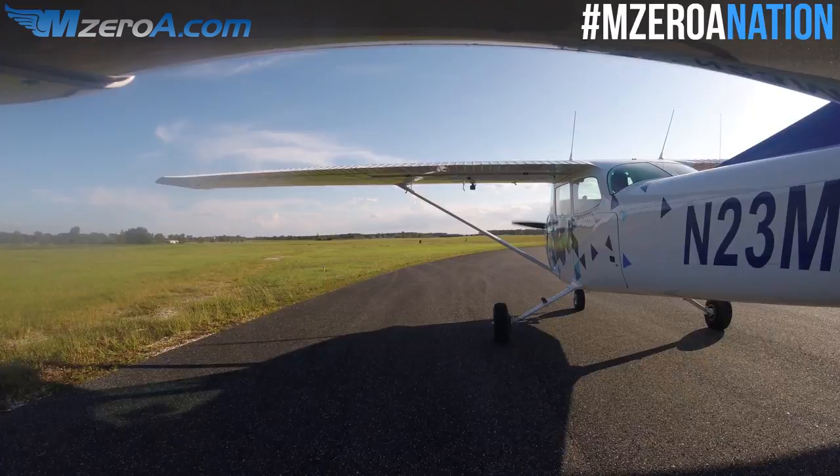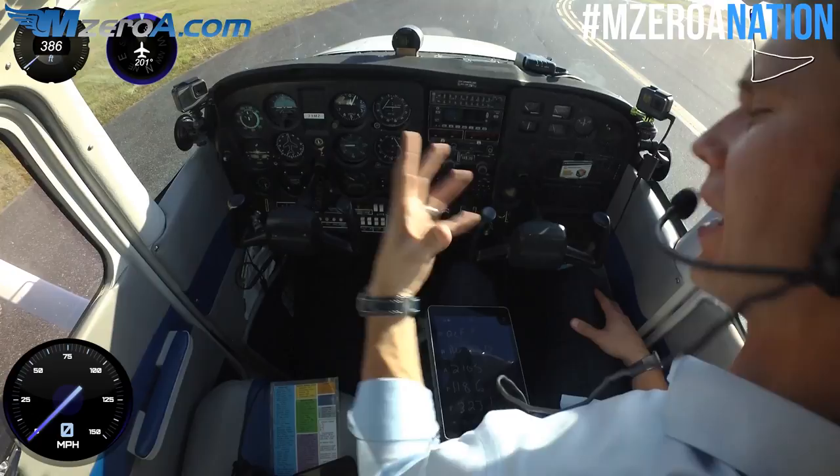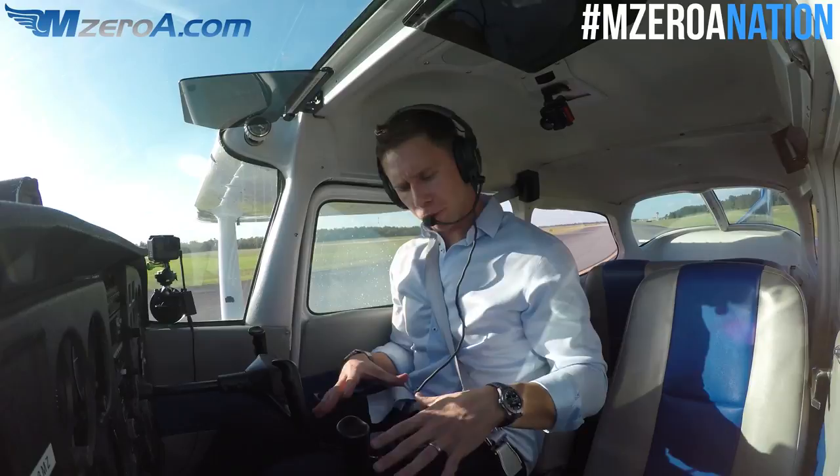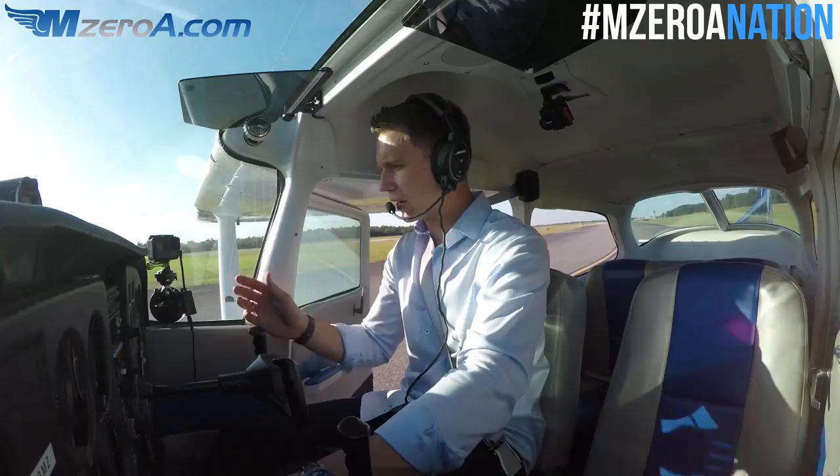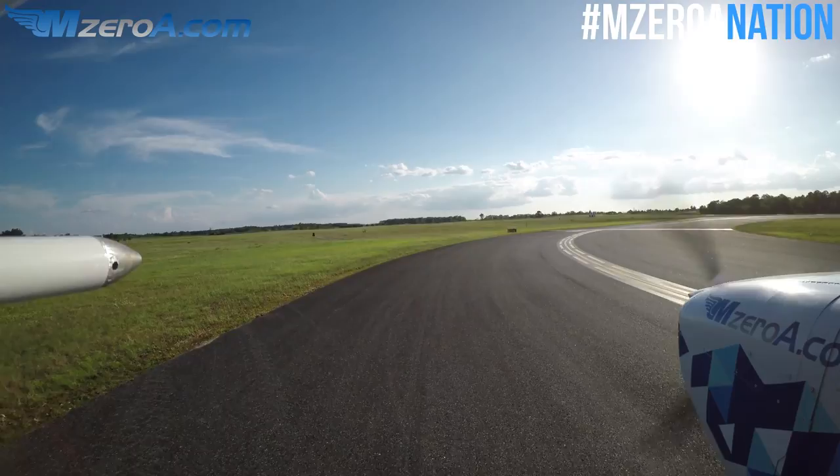Alright, run-up and before-takeoff checklist are complete. Thinking ahead — I've got my squawk code in, Tower next, Approach as my next frequency, my route ready on the iPad, and the GPS programmed. Everything is ready to go, and now it's time to call up Tower and let them know I'm awaiting IFR release. I'm going to inch my way up to the hold short line and give them a call.